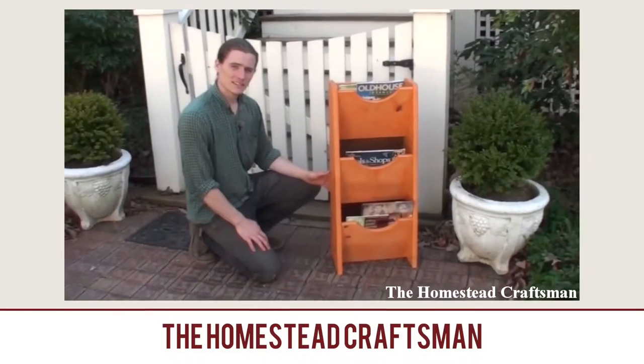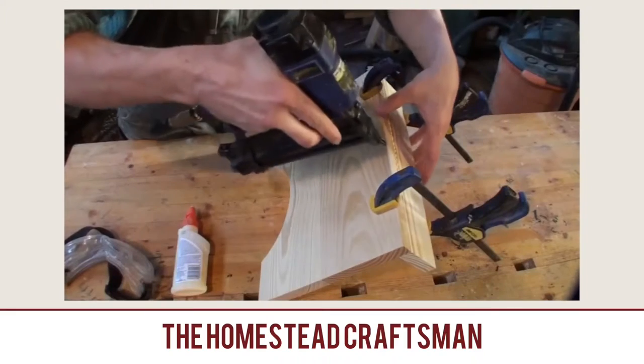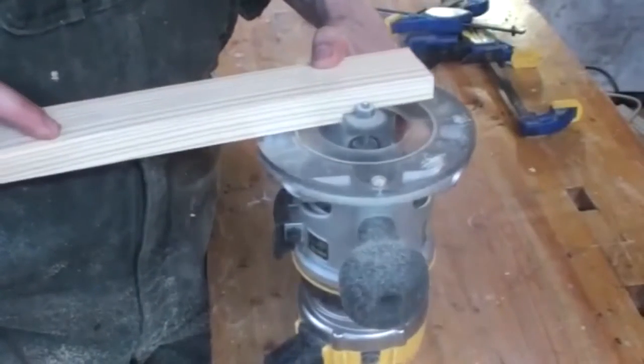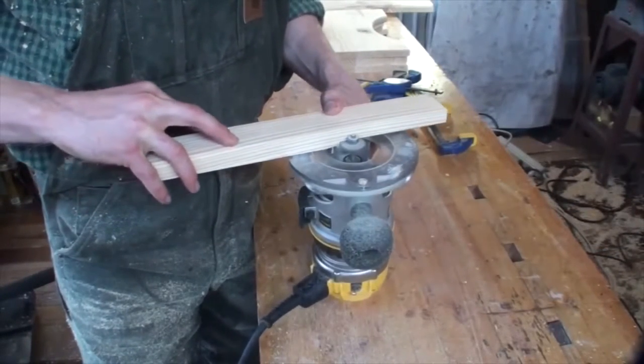Make a Magazine Rack by the Homestead Craftsman. While making this magazine rack he shows a lot of good tips and different tools used. This is my favorite part of the video — he says 'I'll now demonstrate the most dangerous way I could think of to route the groove in the top rail.' Holy crap — that was amazing and dangerous and super cool. I can't advise you doing that at home unless you don't like fingers and stuff. That is a magazine rack with the Homestead Craftsman.